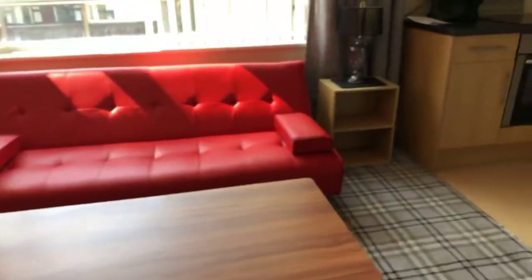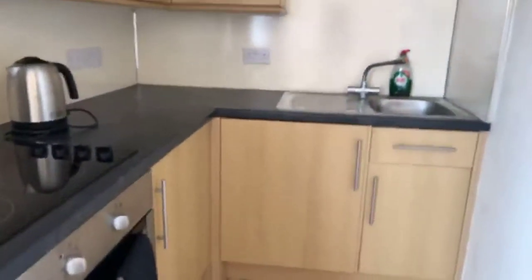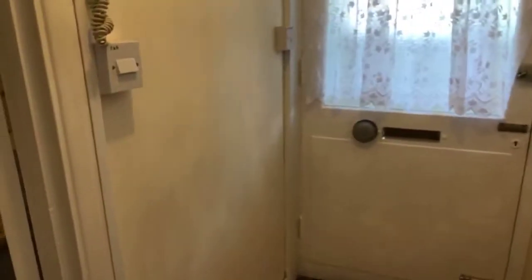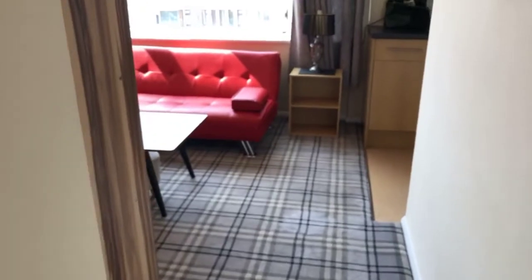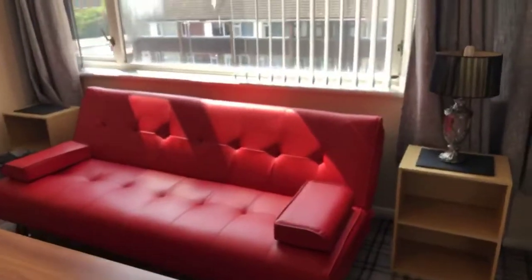Does anybody have any questions about the letting of the flat? Just to recap: it's £650 a month, the deposit is also £650, fully furnished, available now, no pets, second floor, and council tax band A.